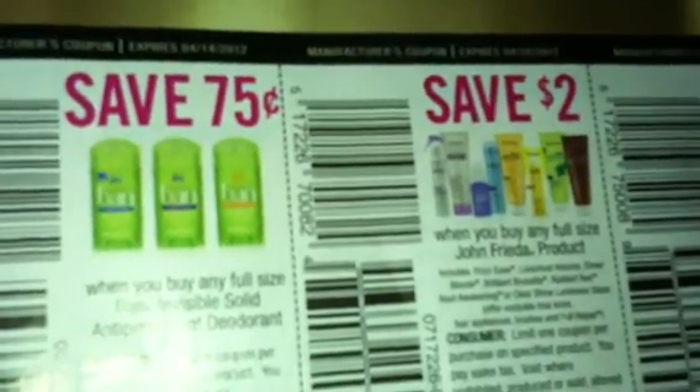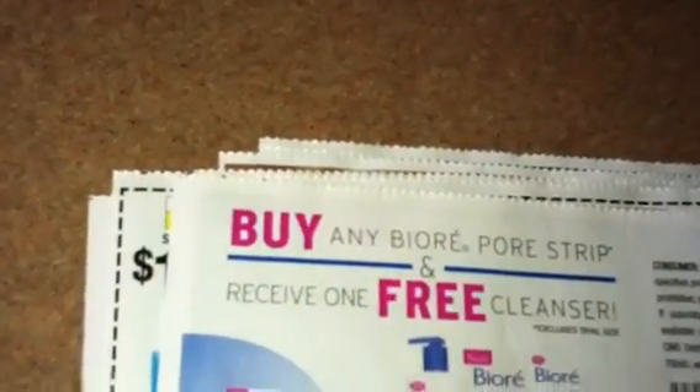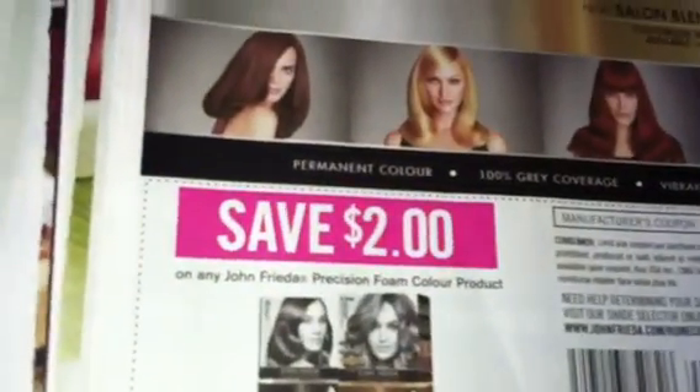Curel moisturizer. $0.40 off, $0.75 off. $2.00 off of any John Frieda product and $3.00 off of two John Frieda products. Got the Biore — it's a buy one Biore strip and receive the cleanser for free.